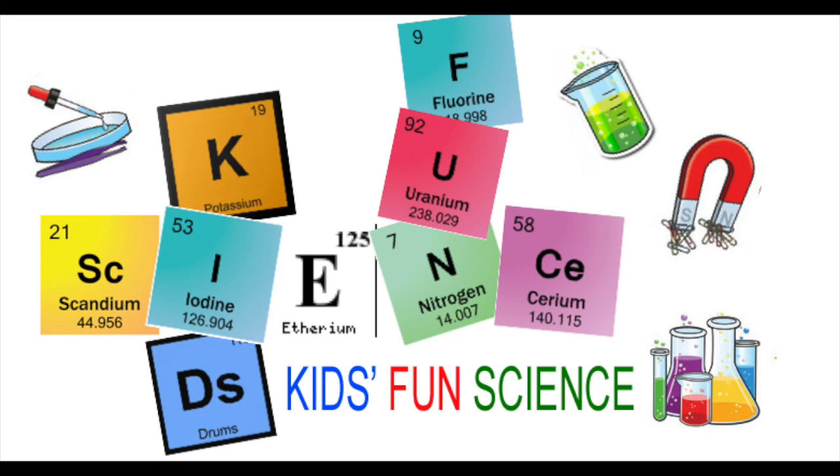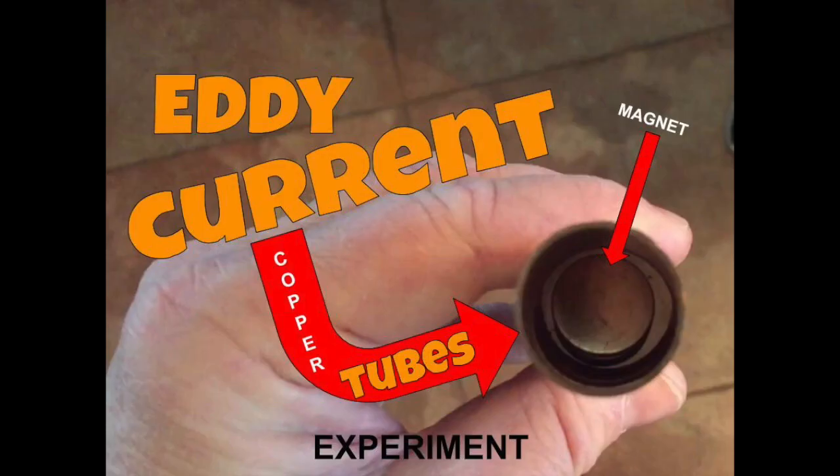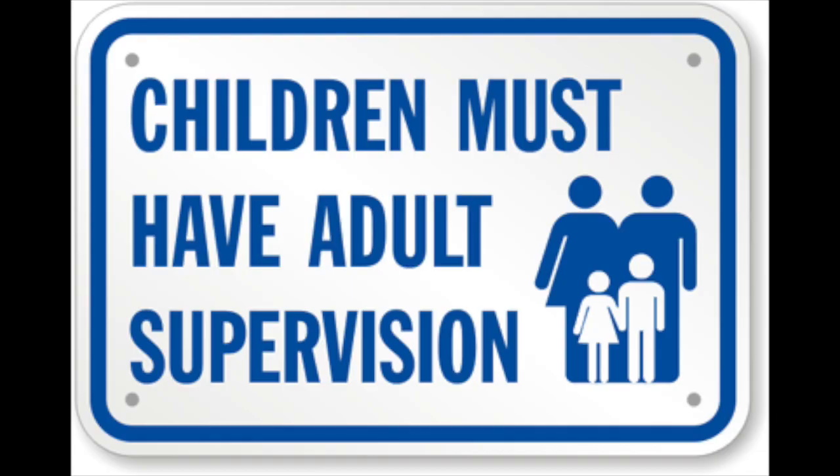Welcome back to Kids Fun Science. My name is Ken. Today's experiment is the Eddy Current Tubes. As always, adult supervision is required.